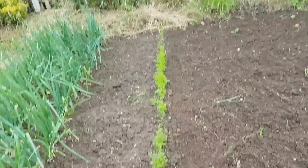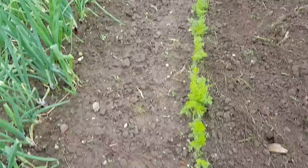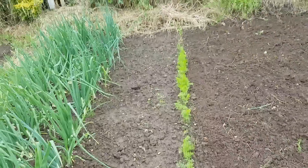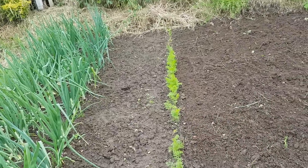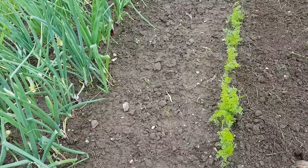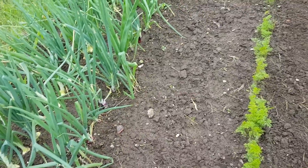I have set another tray of onion sets at home — they were kicking about in the shed, so I thought, sod it, let's stick them in some soil and see what they do. I might just let them go to seed actually, seed for next year.